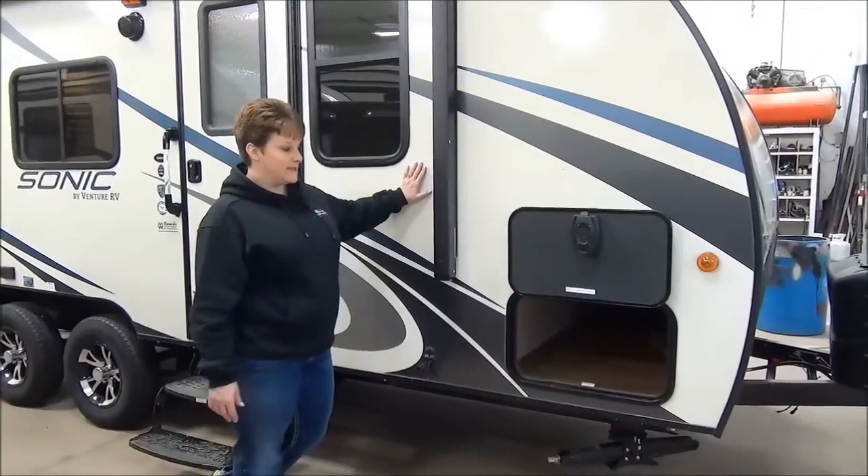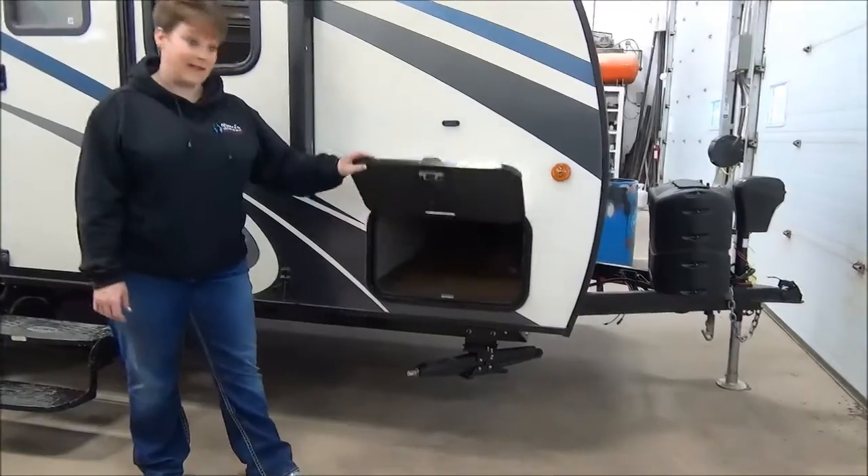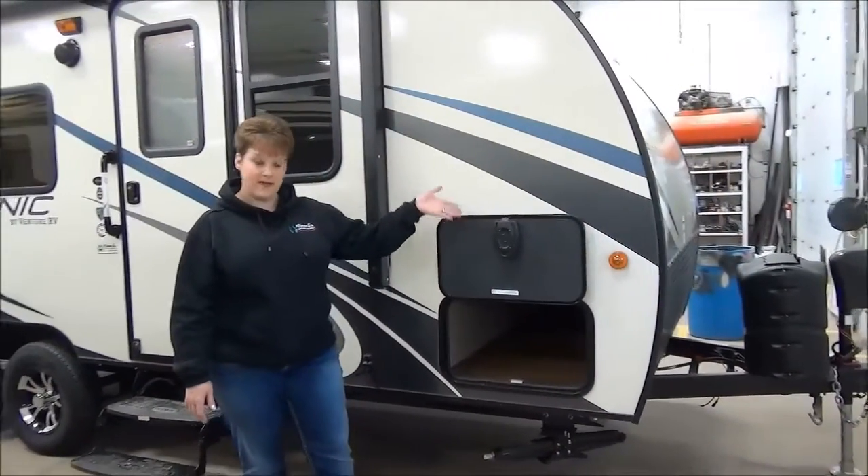As you can see, it's a fiberglass exterior with a nice full pass-through storage. They actually have magnetic latches on them with the slam latches as well, so they're easy to maneuver.